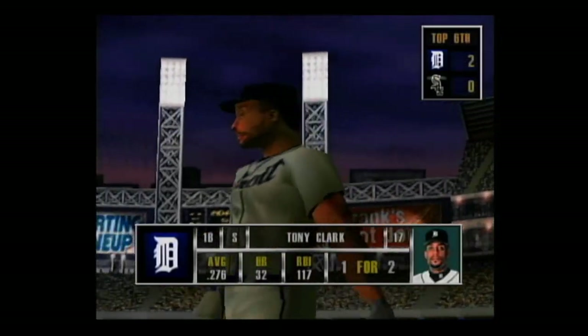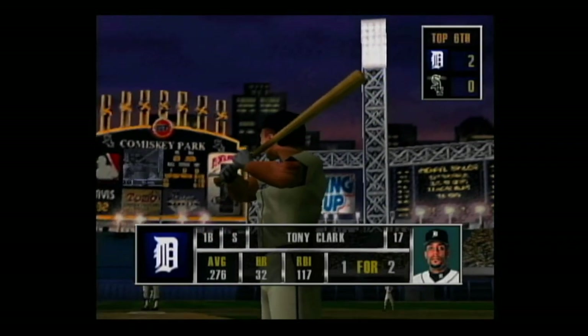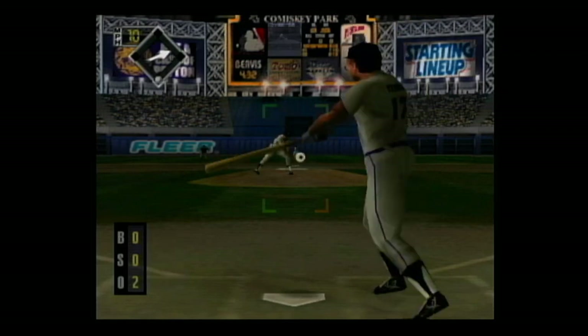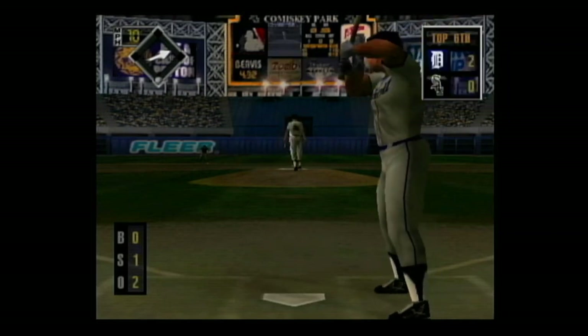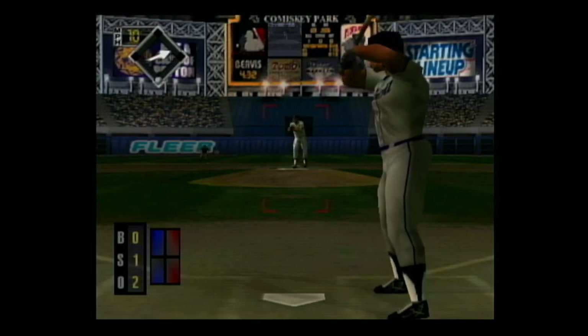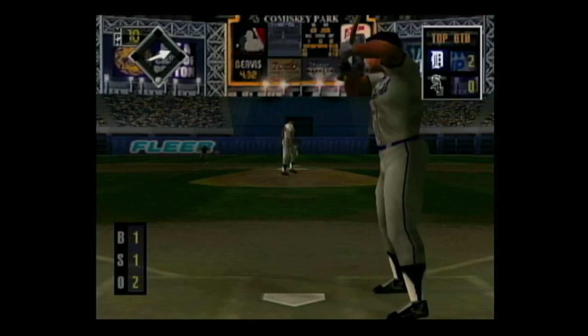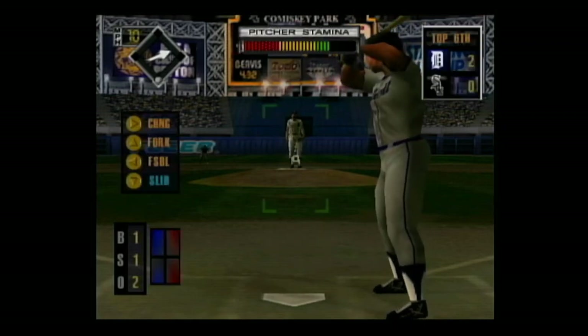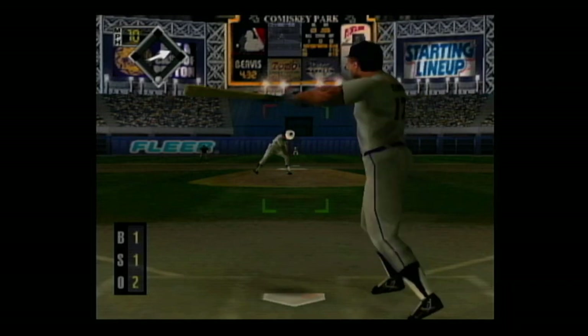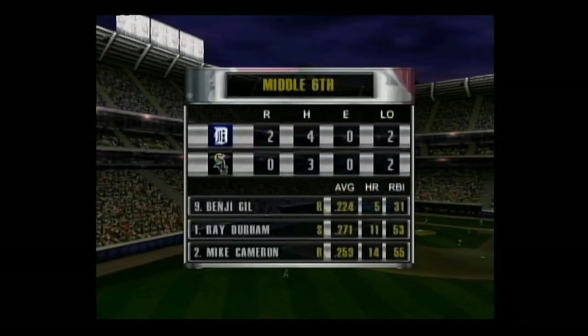Now up, Tony Clark — he's one for two, he's a good left-handed power hitter. Heater in there for a strike — he's ahead of the count, oh and one. Fastball outside for a ball, one and one. Grounded to the pitcher's mound, the throw — he's out. There was no doubt about that out. That'll end the inning.